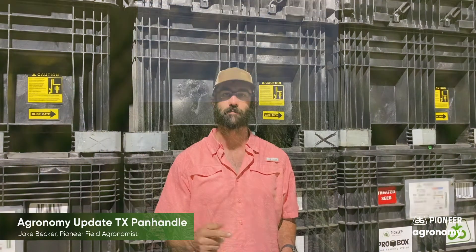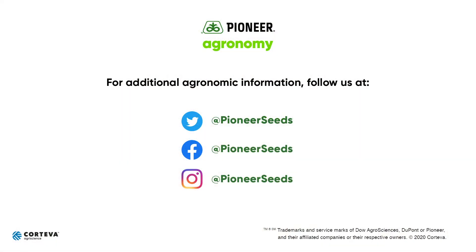So if you have a question about these or any other topic, contact your local Pioneer Field Agronomist or your local Pioneer sales representative. Thanks and have a great day. That concludes this Pioneer Agronomy video podcast. Visit our page on pioneer.com and follow us on Twitter and Facebook for more agronomy insights.